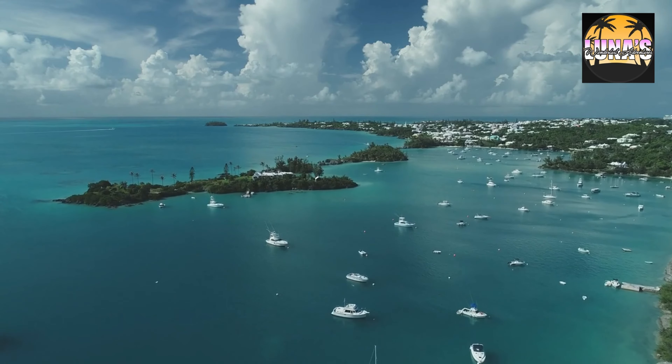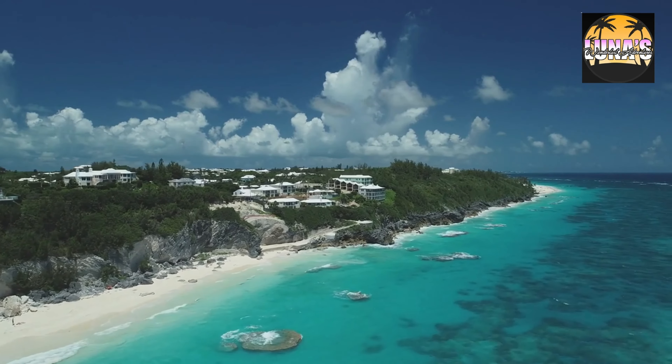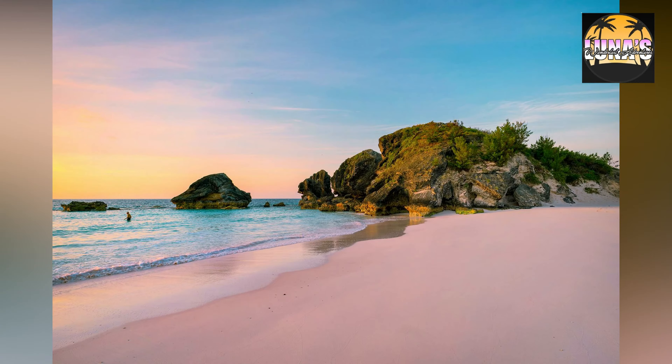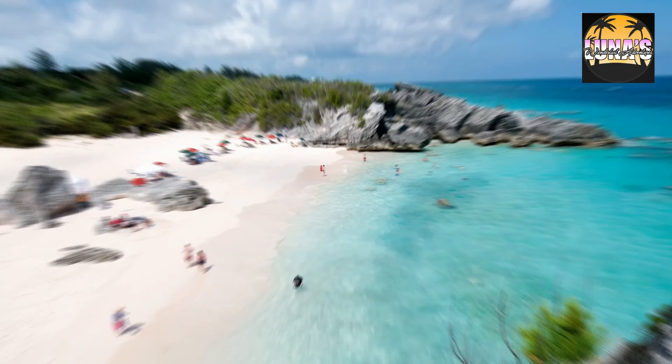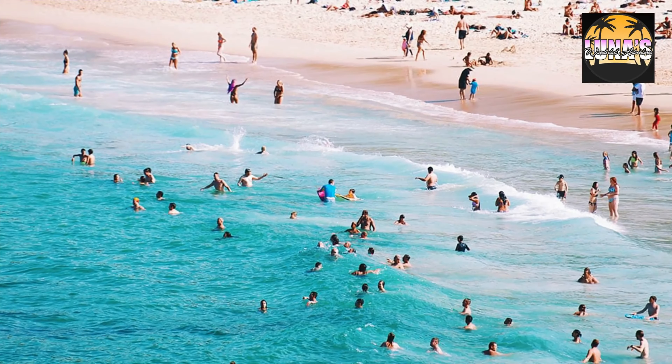Bermuda offers a plethora of activities for visitors to enjoy. Here's a list of things to do in Bermuda. Explore Pink Sand Beaches — Bermuda is famous for its stunning pink sand beaches, such as Horseshoe Bay Beach and Elbow Beach. Relax on the soft sand or swim in the crystal-clear waters.